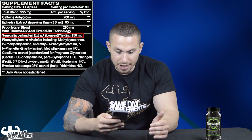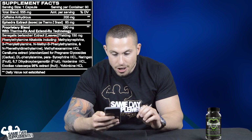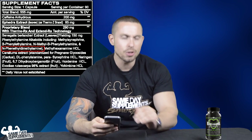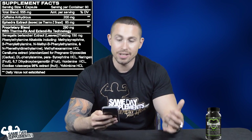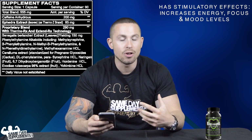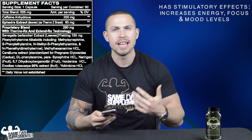Jumping into the proprietary blend, we have Senegalia extract — 150 milligrams of PEA alkaloids including phenylethylamine, methyl-β-phenylethylamine, and N-phenylethyl dimethylamine. Those three compounds are in a similar class to DMAA but distinct from it. They provide stimulatory effects in both focus and energy, and an overall boost in mood — almost a nootropic and energy enhancement.